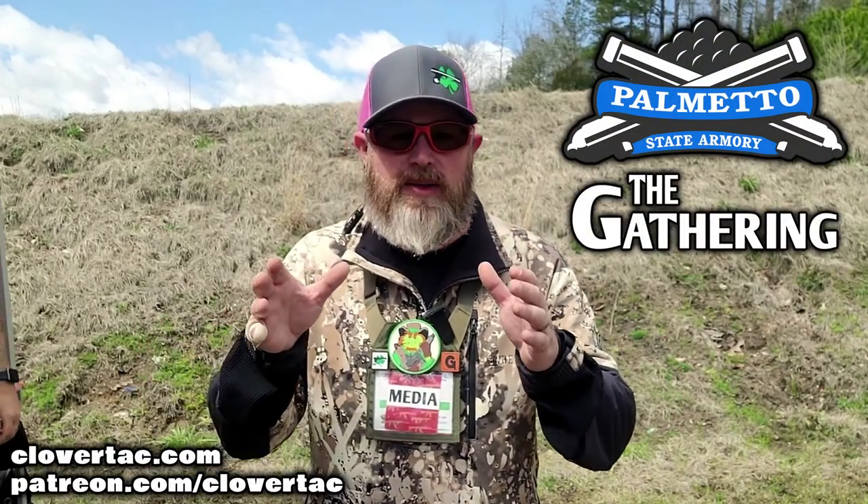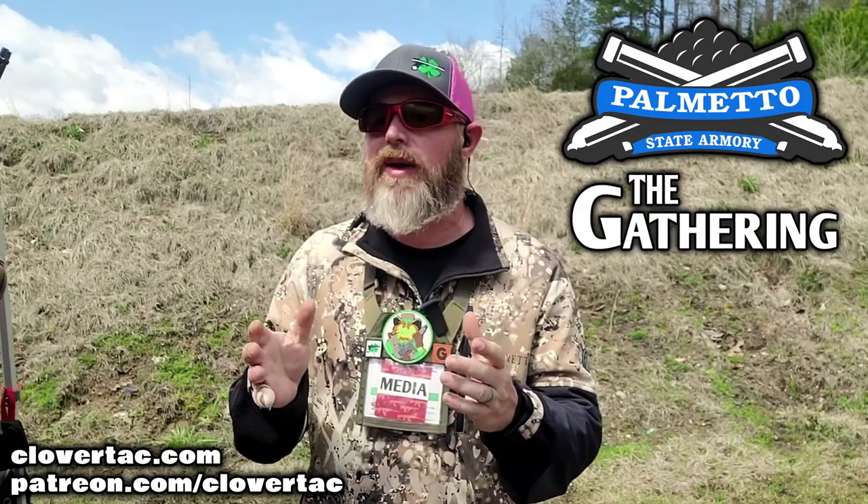We're here at The Gathering 2022 in South Carolina at the Taurus Rossi Heritage Booth. Going to check out a cool little pump action .22 in just a second.